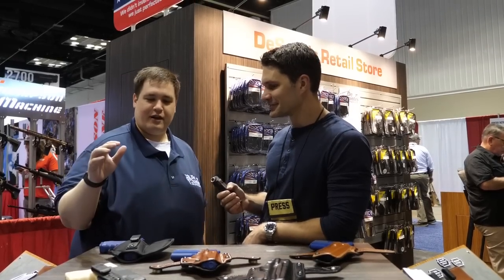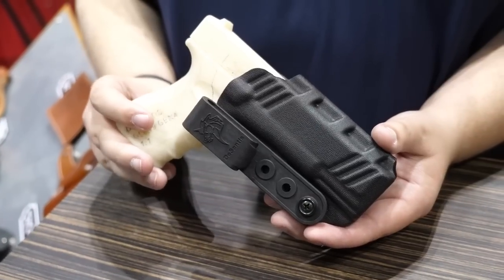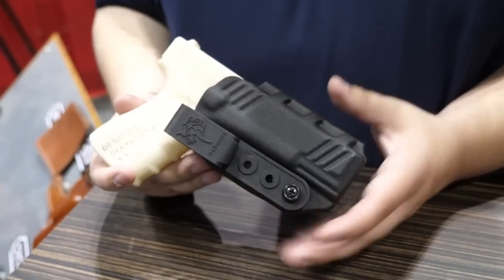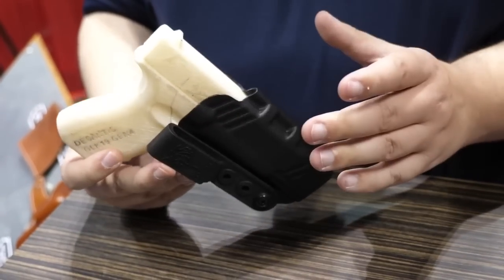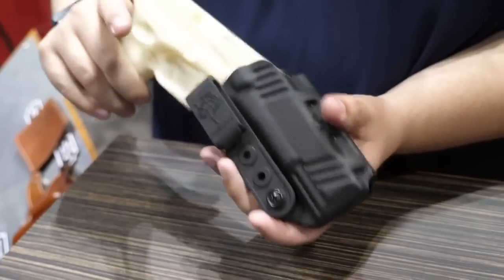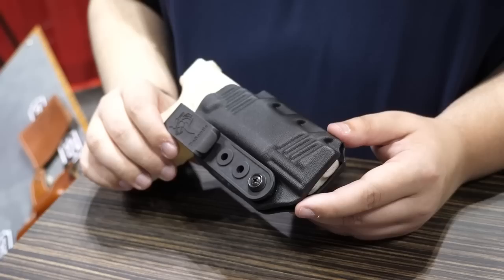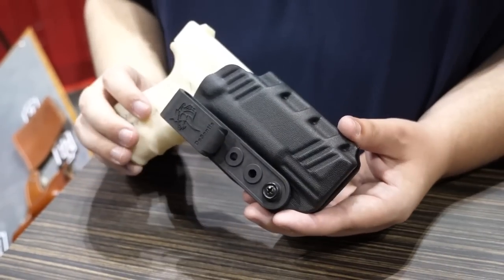Next up, we have our Slim Tuck, which is one of our most popular Kydex holsters. It is a very thin layer of Kydex, so it's not going to add a lot of bulk to the gun. You have that nice auto-click whenever you holster. Retail on this is $39.99 as well. The clip can be adjusted for left hand or right hand — it's completely ambidextrous — and the clip can also be adjusted for height or cant. It's tuckable too. That's my speed — I'm a minimalist guy. I like that it's thin, low-profile, and tuckable.